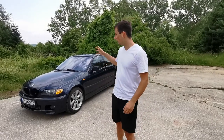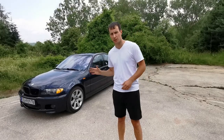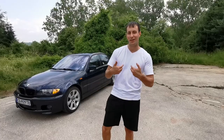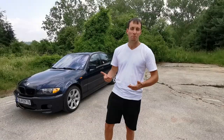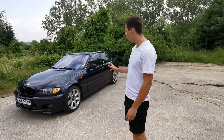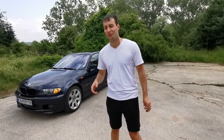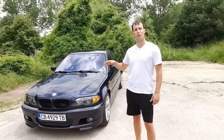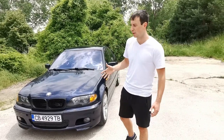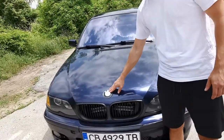So obviously at the beginning of its life, this was a very expensive, highly specced E46. But now it's an E46 that I — some dickhead — decided to buy for 2,000 euros. Quite cheap. I'm going to show you the reasons why it's so cheap now. There are a lot of things wrong with the car, but also a lot of things right. I'm going to show you the wrong things because that's more interesting.